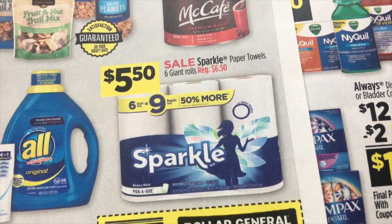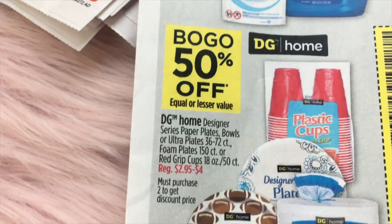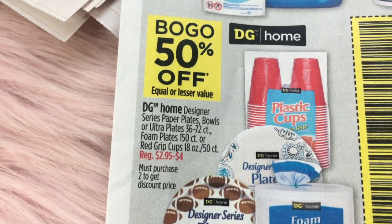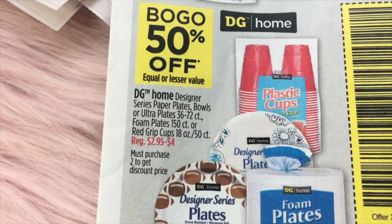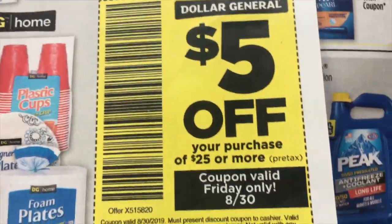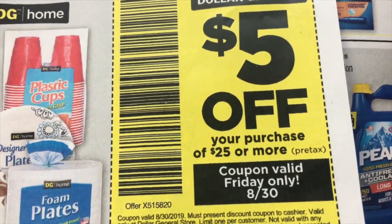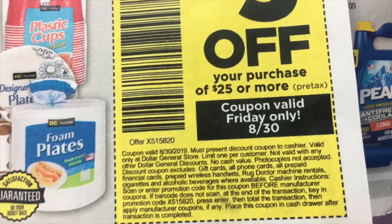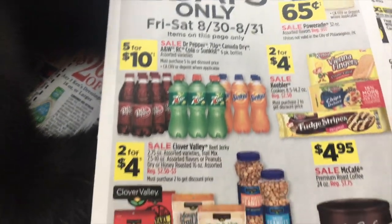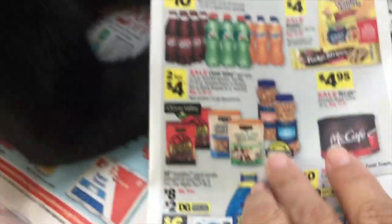$5.50 for the Sparkle Paper Towels, normally $6.50. And buy one get one 50% off on DG Home Designer Series paper plates, bowls, and napkins. Check this out — $5 off your purchase of $25 or more, and the coupon is valid only on Friday. So on the first day of the two-day sale, we can use this $5 off $25. That is very awesome.